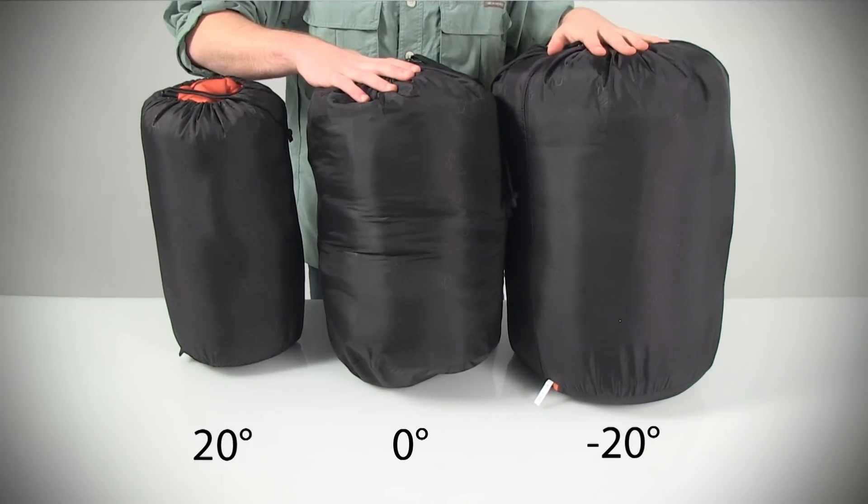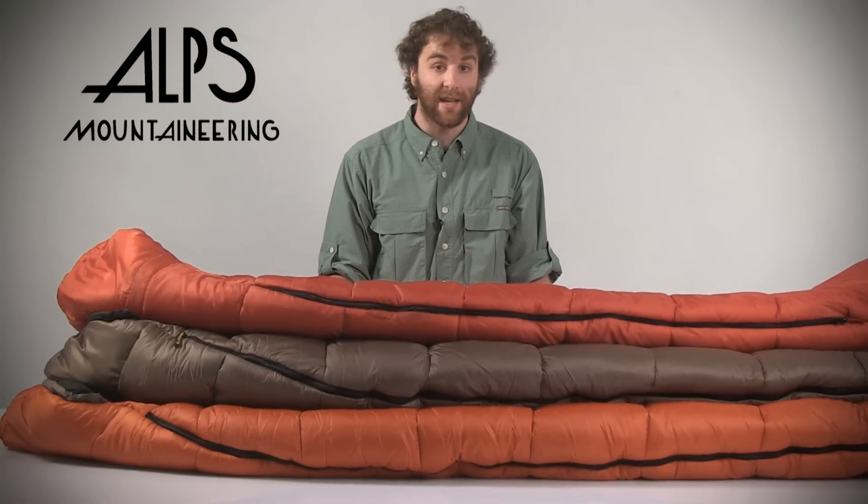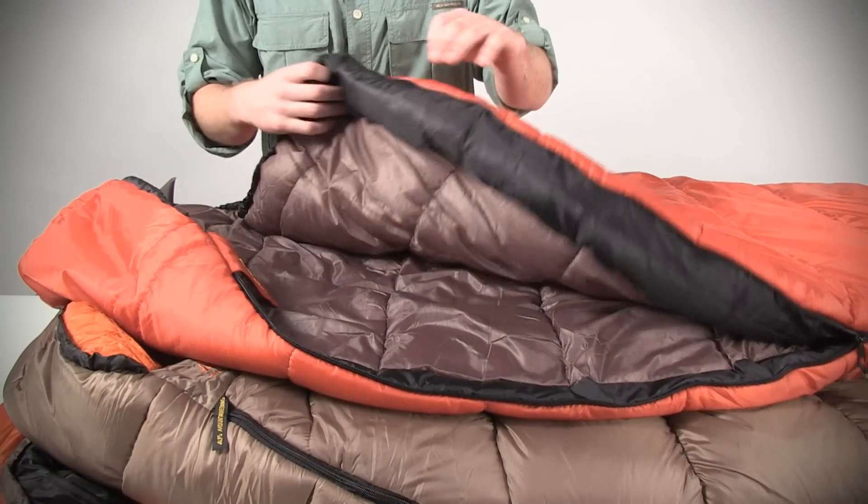Each weighs in at five pounds or less, which makes it easy on you should you be heading out on a long trek or hauling things back to the campsite. Each bag features polyester fiber batting insulation to provide lightweight warmth.